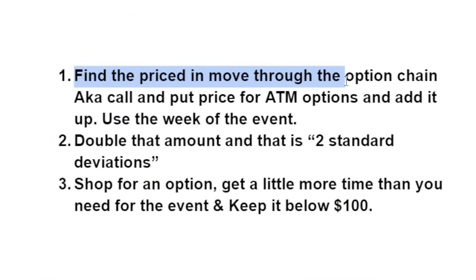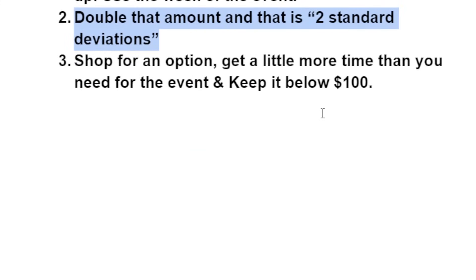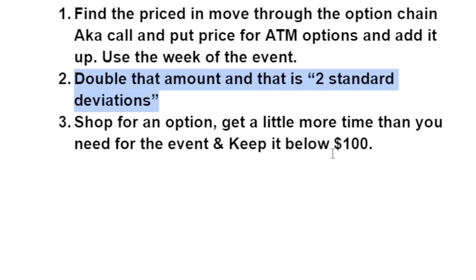To recap: we find the priced-in move — the at-the-money price, add call and put — that tells you one standard deviation. Make sure you're using the week of the event. Double that amount and you get two standard deviations. Now you know around which strike prices to shop for. You can tweak this based on how you feel about the direction. This is a rough guideline, not a rule — and keep it below $100, that's usually the sweet spot. If you know the price is within two standard deviations, you could pretty much make sure you're getting a good deal.